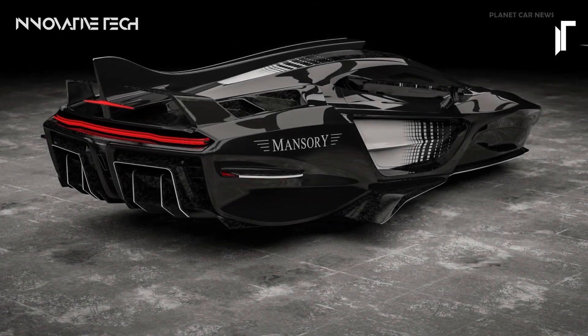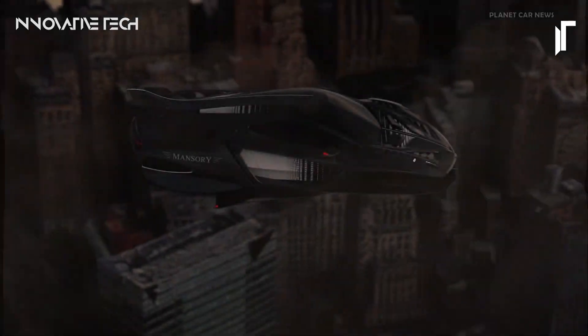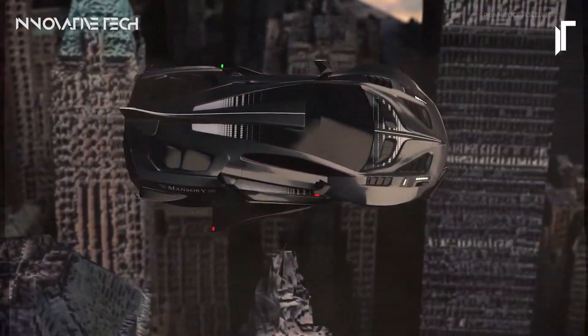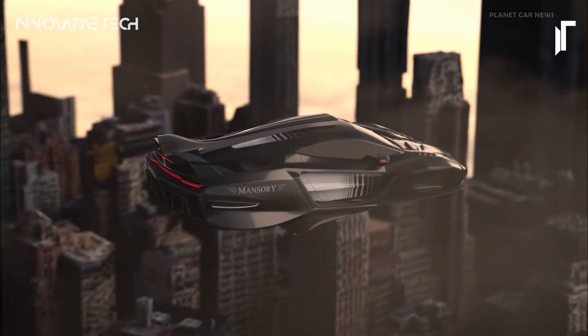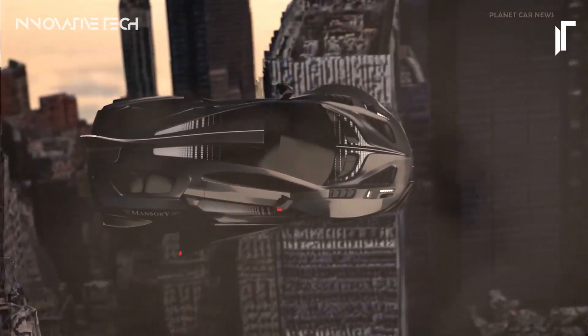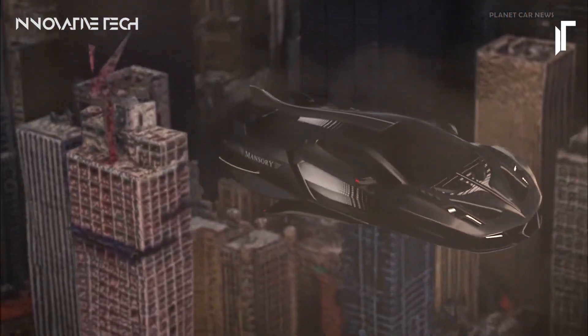While specifics regarding its powertrain and functionality are shrouded in secrecy, one can't help but ponder the limitless possibilities hinted at by this audacious concept. The Empower not only redefines the boundaries of automotive luxury but also serves as a manifesto for Mansory's vision of the future — a future where innovation knows no bounds and where the very concept of mobility takes flight, quite literally.